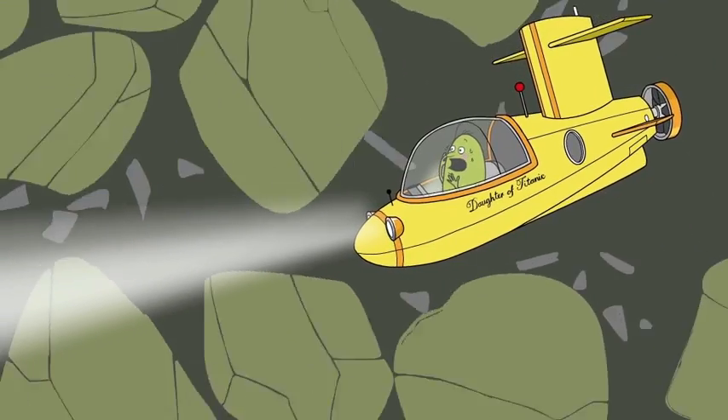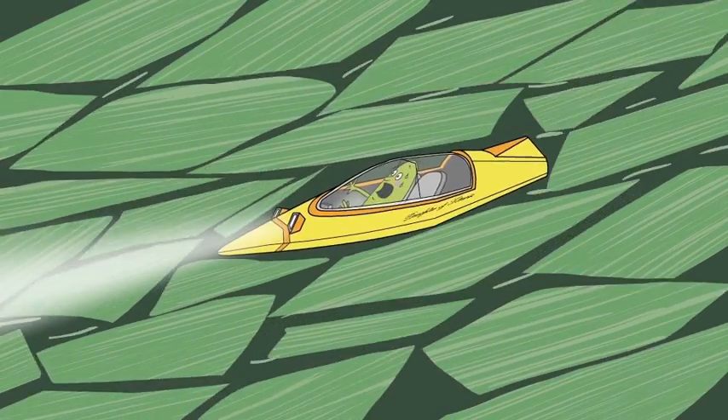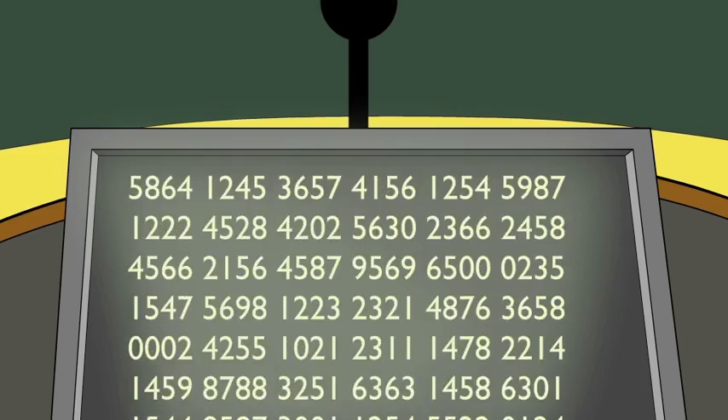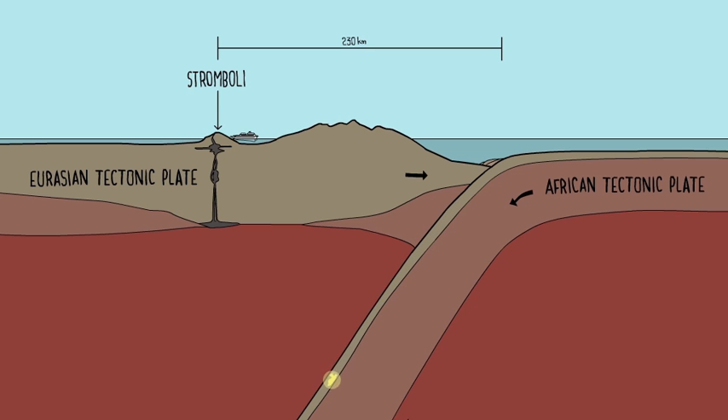We're starting to merge with water molecules and minerals to form a material called serpentine. Now we need our bits to be dragged down to 200 kilometres underground. Normally that would take several million years, but I'll use a new time-bending algorithm I've been mulling over.